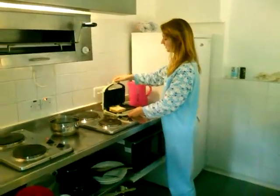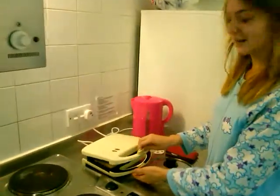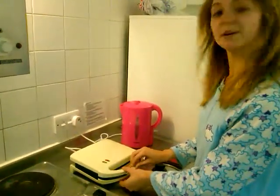Okay, so I'm about to toast a sandwich in possibly the oldest known toastie maker in British history. We're going to see what happens.